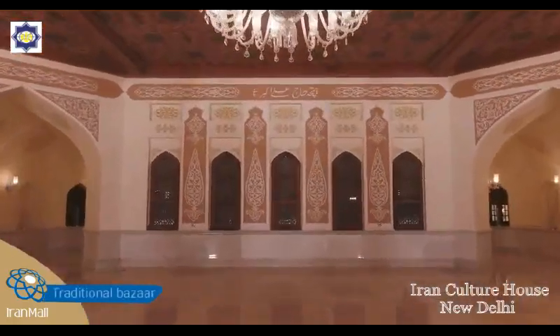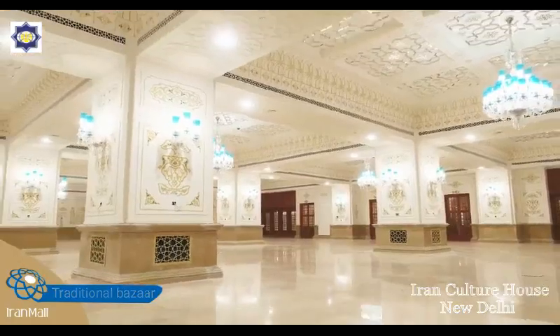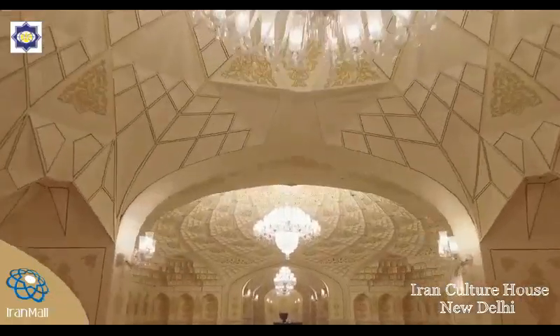The traditional bazaar is one of the marvels of Iran Mall. Iran Mall's traditional bazaar can play a pivotal role in boosting the country's economy.